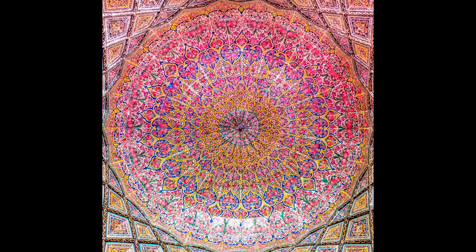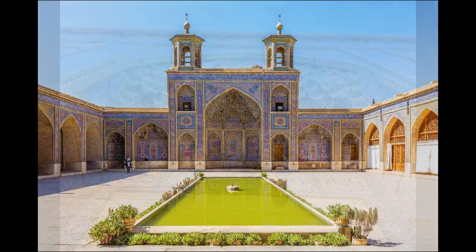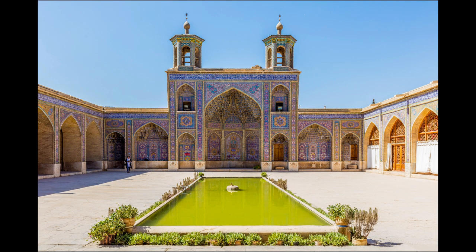The mosque has one main entrance and 2 secondary ones. The main entrance is decorated with 7-color tiles including miscellaneous floral designs of roses and lilies. The wooden doors of the mosque have a stone frame with special decorations, on top of which there is a small inscription with a poem and the completion date of construction written in calligraphy.